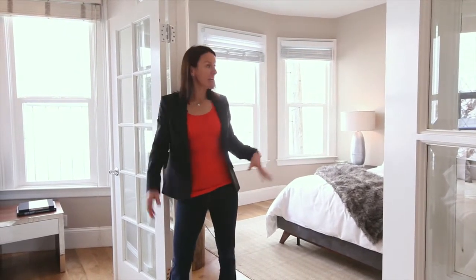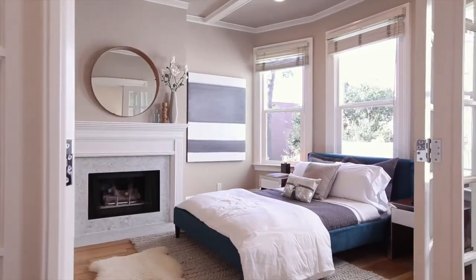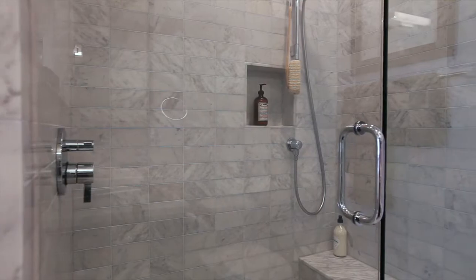And one with a closet and an ensuite bath. I know you're wondering if this perfect condominium with two-car parking has a roof deck — well, it does, with Golden Gate Bridge views. Any questions?